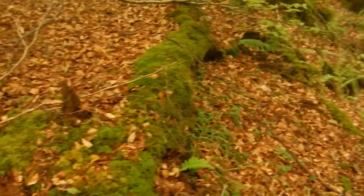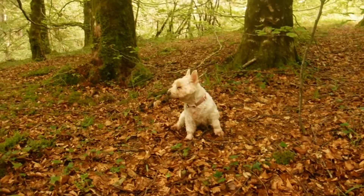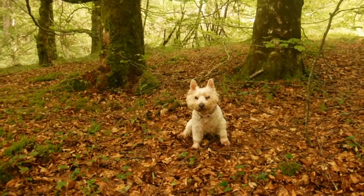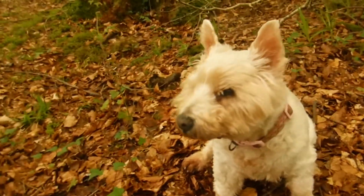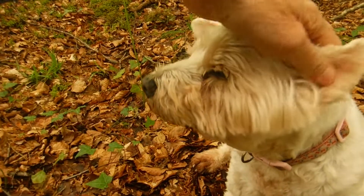I'll just show you what a good dog Sally is — she just sits there and waits. Yeah, she's good. Good dog, all right.